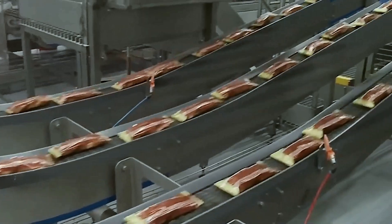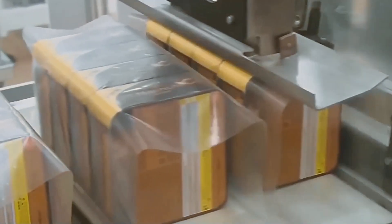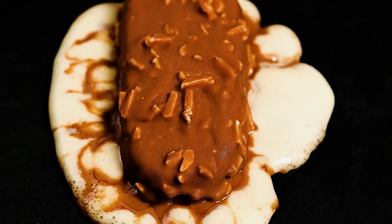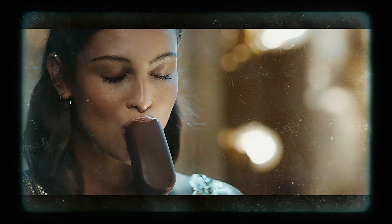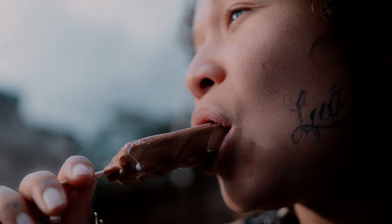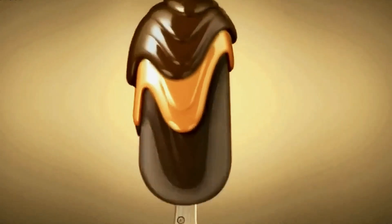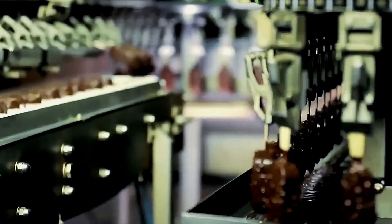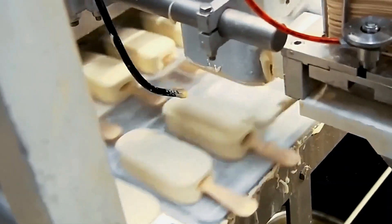The next time you enjoy that perfect crack of chocolate followed by creamy ice cream, remember you're experiencing the culmination of an intricate, temperature-controlled engineering process that transforms simple ingredients into a precisely crafted sensory experience. The iconic Magnum crack represents the culmination of precision engineering, where chocolate viscosity, temperature control, and timing create a seemingly simple pleasure. The combination of the crunchy chocolate shell and creamy ice cream creates a contrast in textures and flavors that enhances overall enjoyment. Behind every perfect chocolate shell lies a hidden world of technical complexity, proving that sometimes the most ordinary pleasures require the most extraordinary engineering.